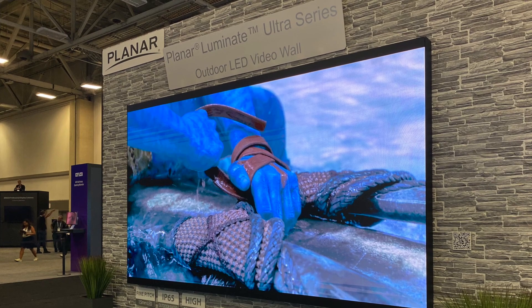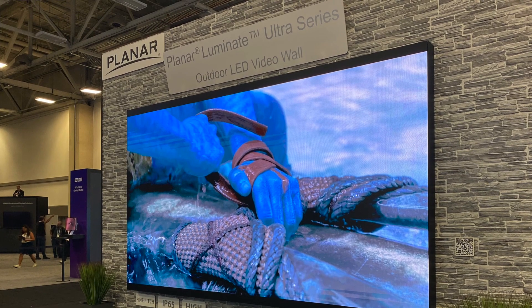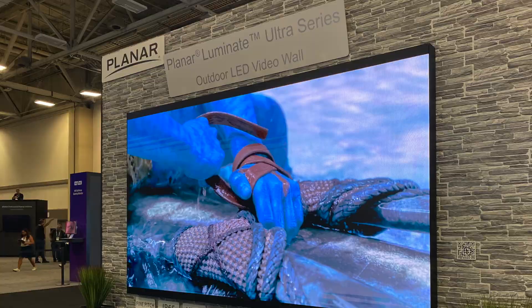That outdoor wall has brightness that far exceeds 1,600 or 1,800 nits. This is called the Luminate Pro series, and the one we have here at the show is a 1.5 millimeter pitch, 3,300 nits sustained — not many TVs are hitting that. If they do, they're claiming it as their brief burst peak. We're talking all the time, every day, competing with the sun. We're running it at just over 1,000 nits here at the show to avoid migraine-inducing brightness for our neighbors.